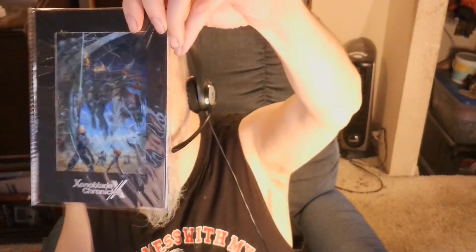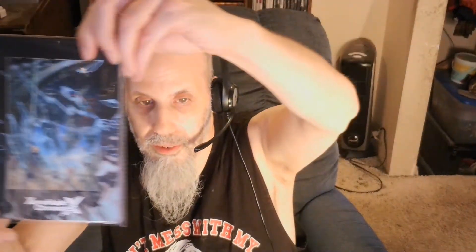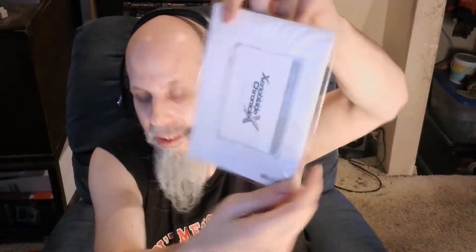Also inside this box is a limited edition art print with a certificate of authentication. Not very many things in these little boxes, but they're pretty cool either way.